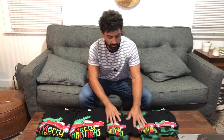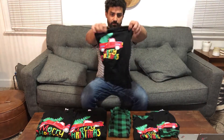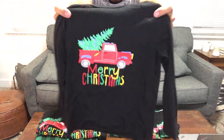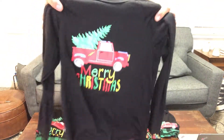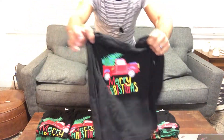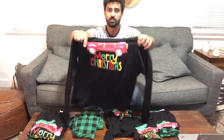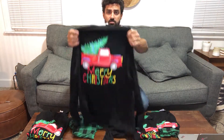Alright guys, this is the Smart Baby family PJ set. I got one for everybody in our family — we're going to put them on in a minute, but let's take a look first. These are super soft, they've got a cool Christmas design that says 'Merry Christmas,' with a truck carrying a Christmas tree in the back. The quality seems pretty good — they're really soft and the clothing is really stretchy too.